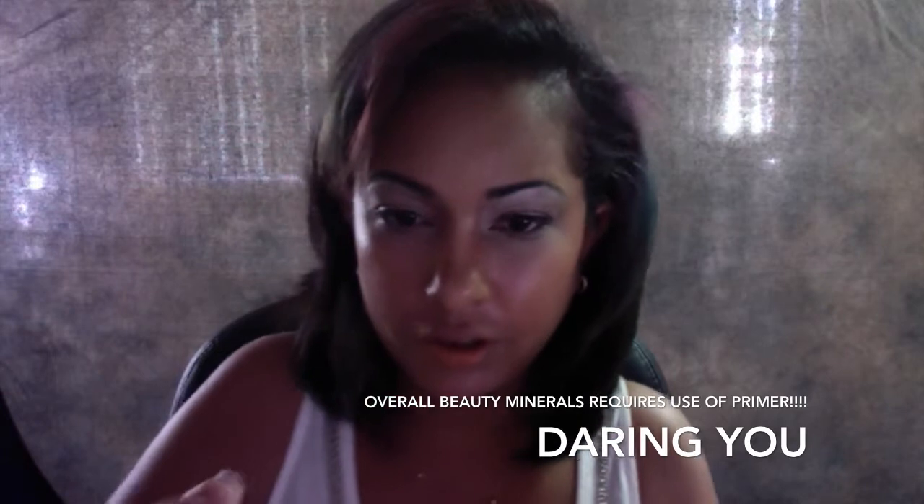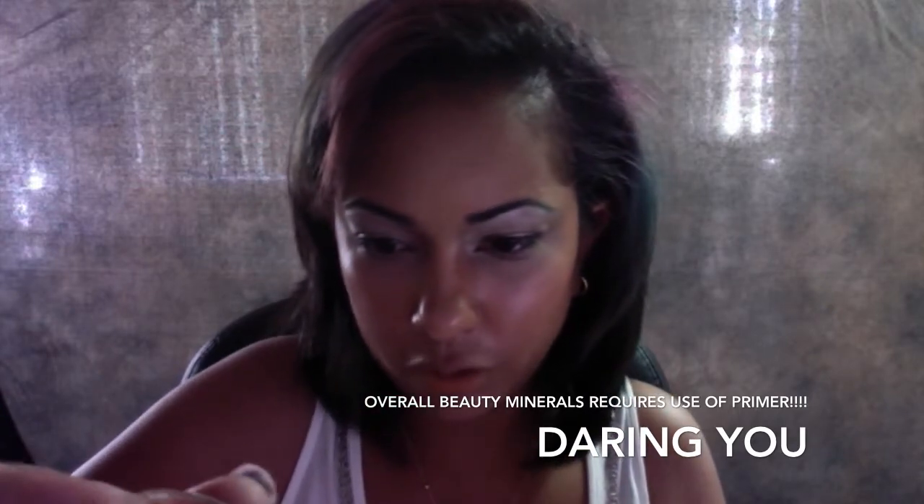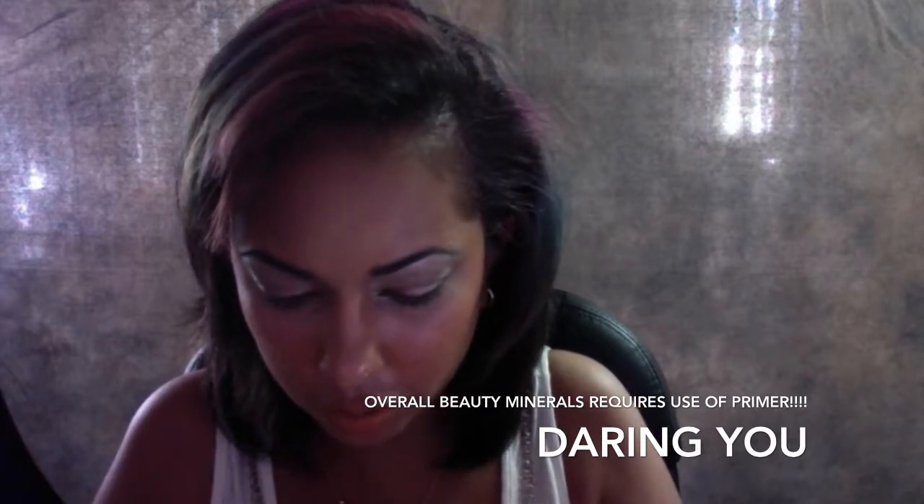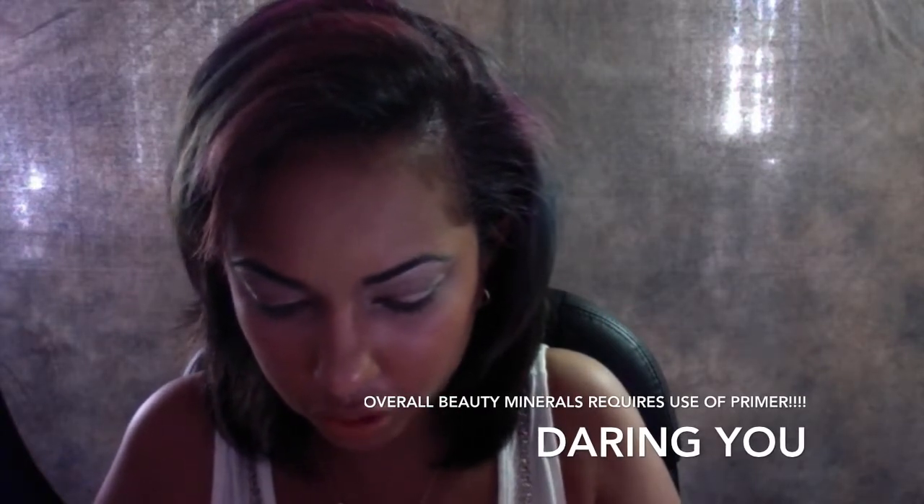Prime your lids before you apply any colors. For those of you who like a single color look, I like Daring You by Overall Beauty Minerals. It's a duochrome, so it's kind of got a maroonish color with a shift to a green.